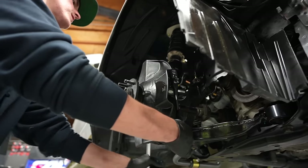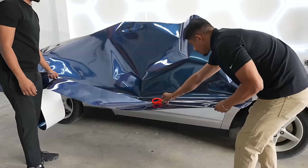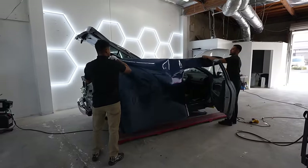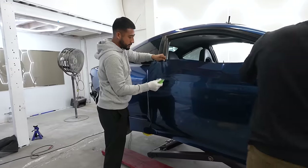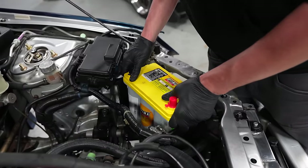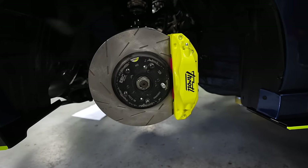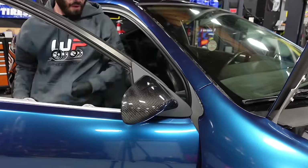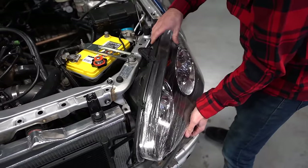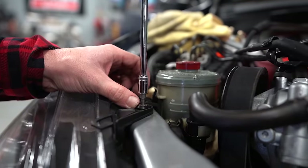We did the wheel wells on this thing too — that's a really nice blue. I don't think we've ever done blue vinyl wrap before — first time. Brand new headlights, brand new taillights. Already see the Optima Yellow Top battery on there. We put a lot into this car.